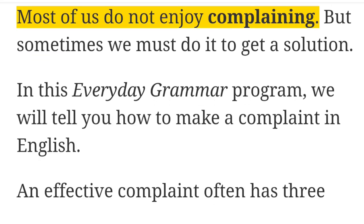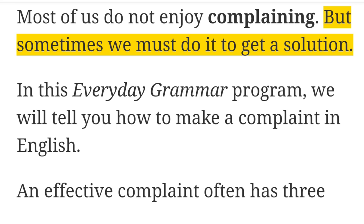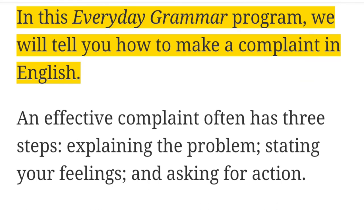Most of us do not enjoy complaining, but sometimes we must do it to get a solution. In this Everyday Grammar program, we will tell you how to make a complaint in English.